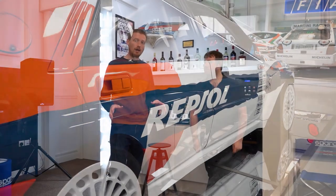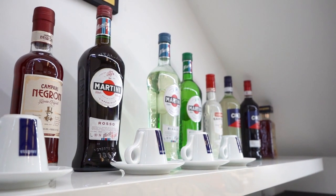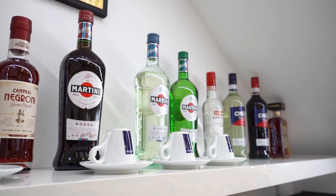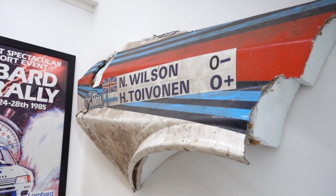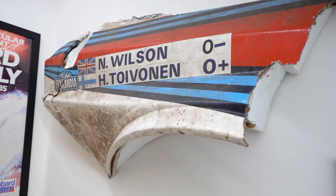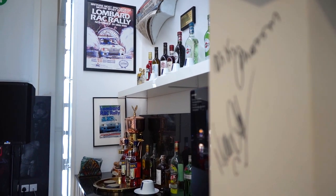It's not just all about cars here at Rally Replay — we've also got a section set up as a bar, and it's quite a special one. It's a small memorial to Henri Toivonen, featuring the very wing fitted to the front right-hand corner of his Delta S4, which won the RAC Rally back in 1985 — the debut of the S4.